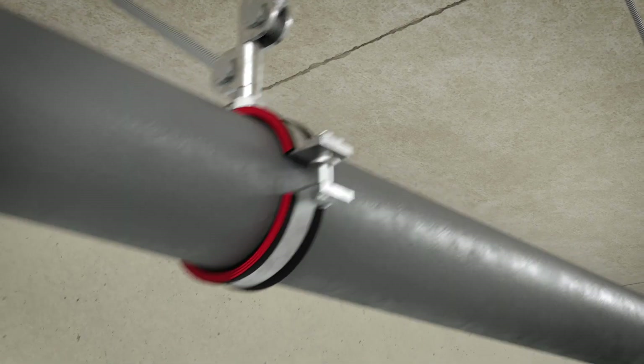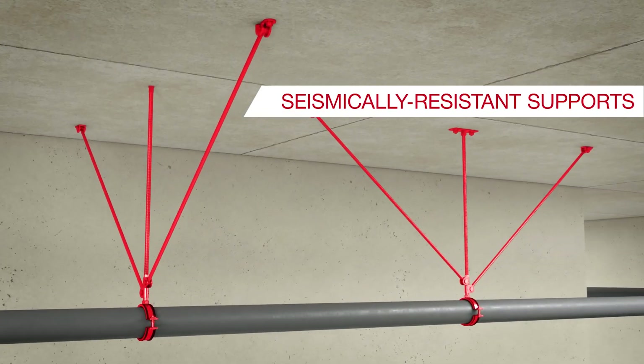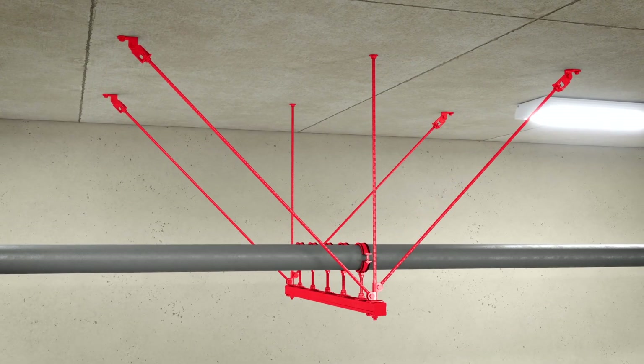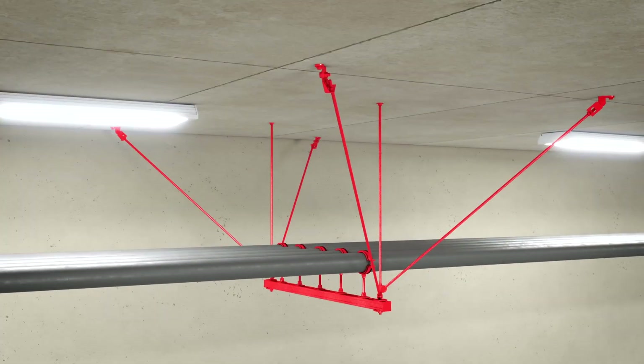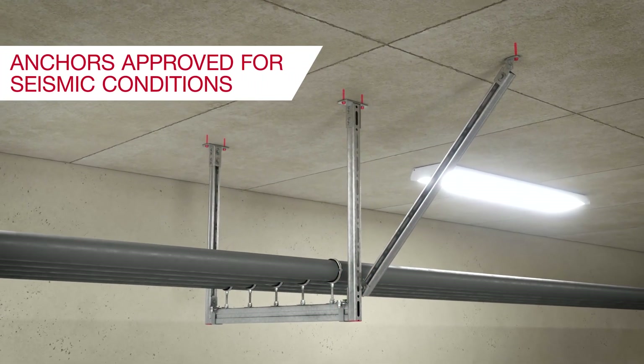Hilti also has a comprehensive range of seismically resistant supports including seismically braced single fastening points and various configurations of seismically braced trapezes in either longitudinal, transversal or four-way bracing. Hilti also has anchors approved for seismic conditions.